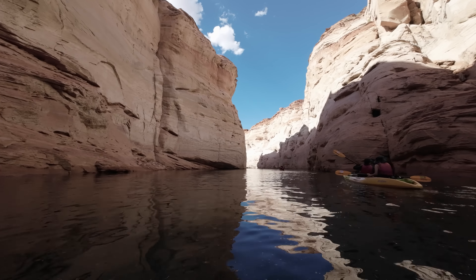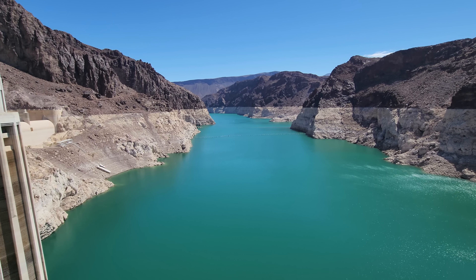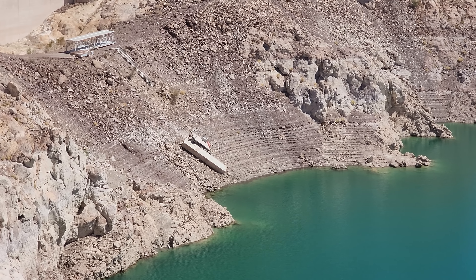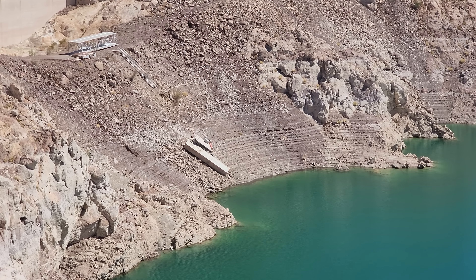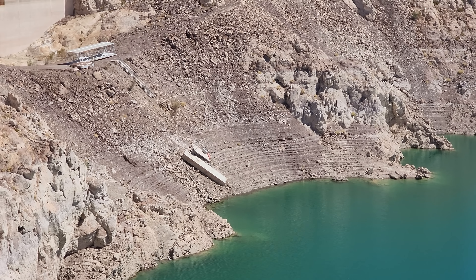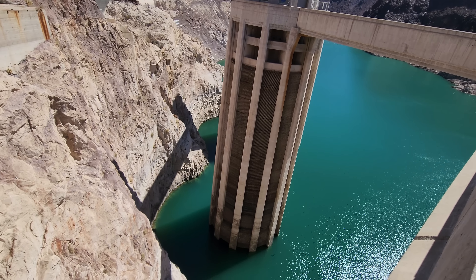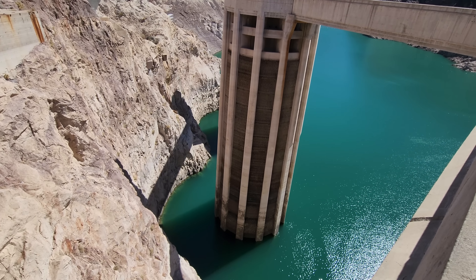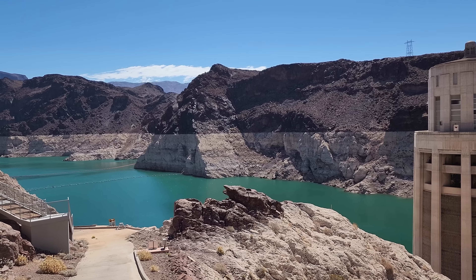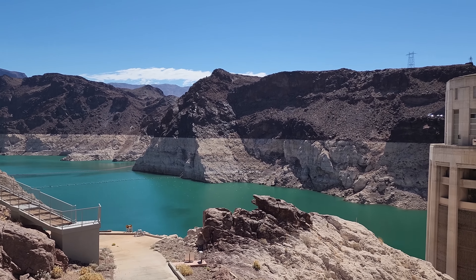Here's a video from three years ago — September 2019 — of me at the same kayak tour. You can see how the water level was, reaching the tops of these hills. Now here's me this weekend doing the same kayak tour at the exact same place, and it is insanely low. The water is just going less and less.